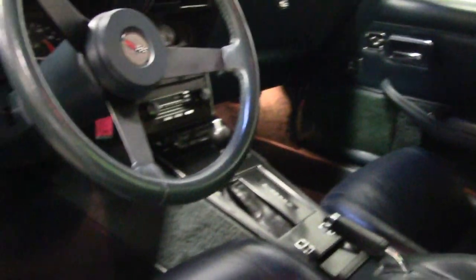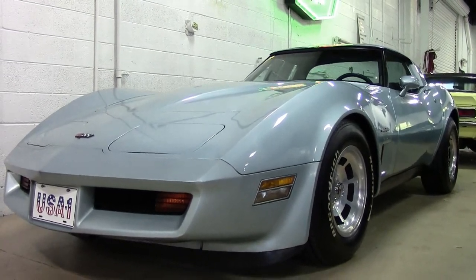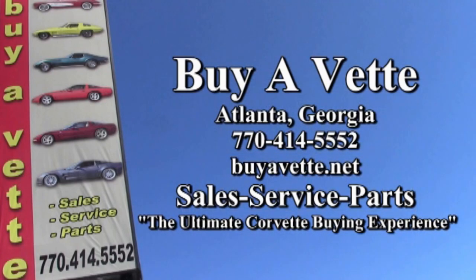So this is a beautiful car — it's ready to go. It is truly a classic at 63,000 miles. We have this and 120 or more Corvettes in stock always here on our lot at buyavet.net. We hope you'll give us a call at 770-414-5552. We'll help you with this car and put it in your driveway today. Hope to see you real soon. We're buyavet.net in Atlanta, Georgia.